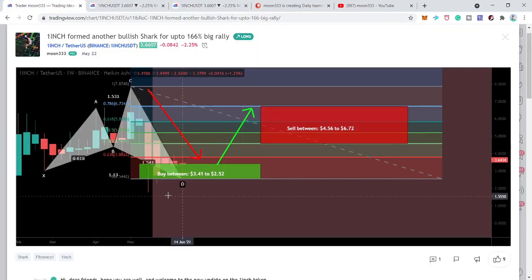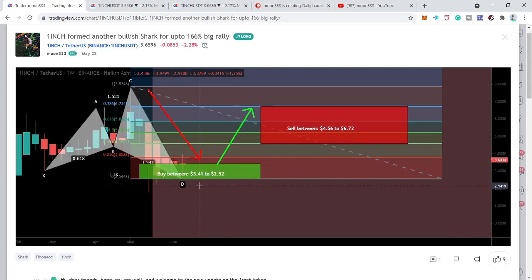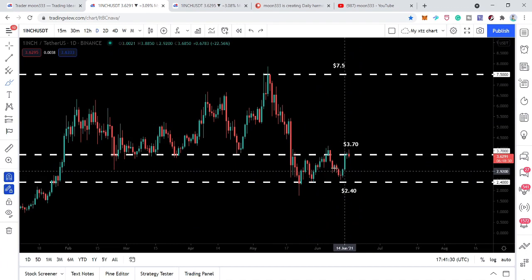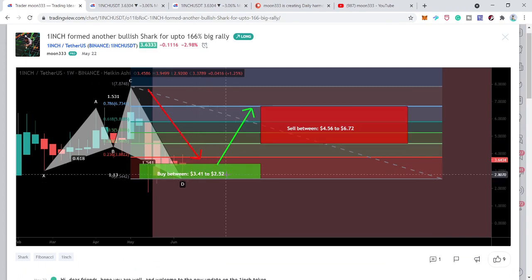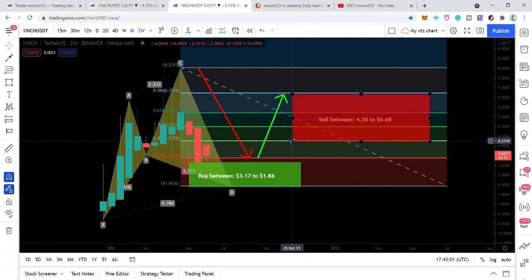The buying zone of the cipher pattern is very wide — starting from $3.17 and ending at $1.86. Therefore, I would suggest using the buying range of the bullish shark pattern, which starts from $3.41 and ends at $2.52. However, if the price action breaks down this buying zone, there is very strong support at $2.40. For long-term trades, you should set $2.40 as your stop loss, because if that level breaks down the price action could actually turn even more bullish from there. In my view, the move can be even bigger than the sell targets I have defined.